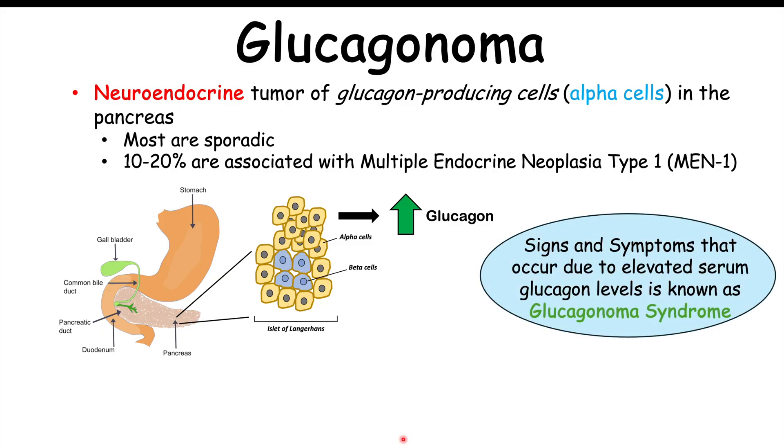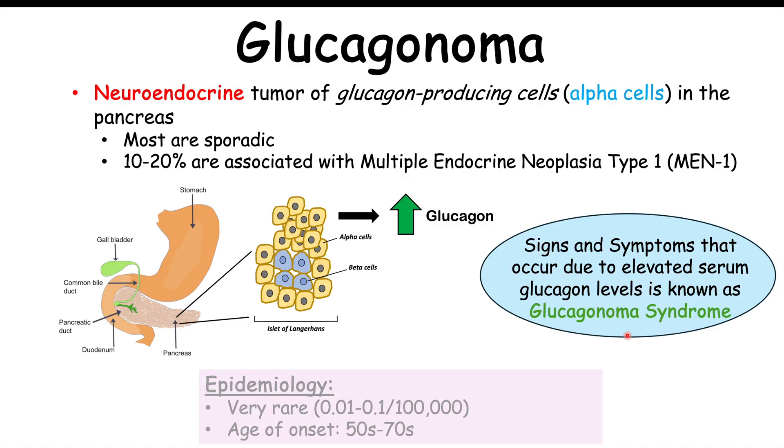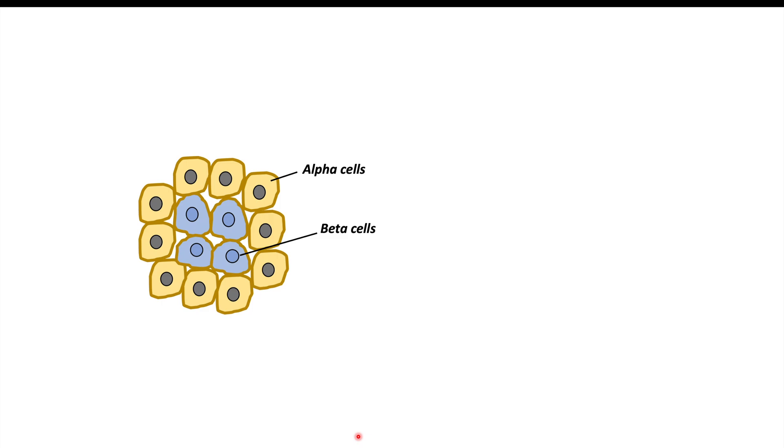Not everyone with a glucagonoma will have signs and symptoms, but if glucagon levels are high enough to cause symptoms, that is called glucagonoma syndrome. Glucagonomas are very rare — only 0.01 to 0.1 new cases per 100,000 per year, roughly one new case per million people annually. Age of onset is typically in the 50s to 70s, most commonly in the 50s to 60s. Understanding glucagon regulation helps us better understand the signs and symptoms of glucagonoma.